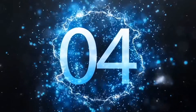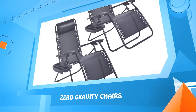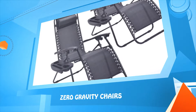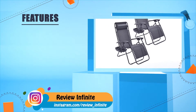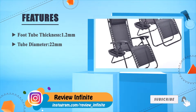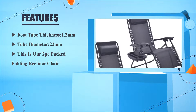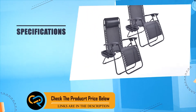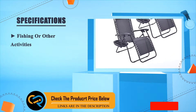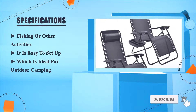Number four: zero gravity chairs. With a foot tube thickness of 1.2 millimeters and a tube diameter of 22 millimeters, this is a two-piece packed folding recliner chair. It is easy to set up, making it ideal for outdoor camping, fishing, or other activities.